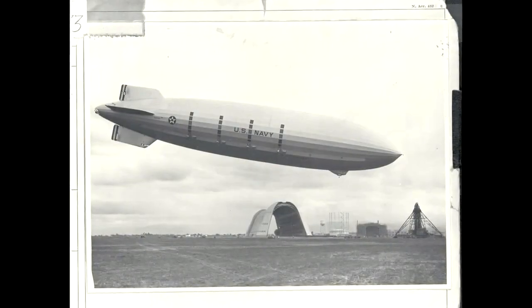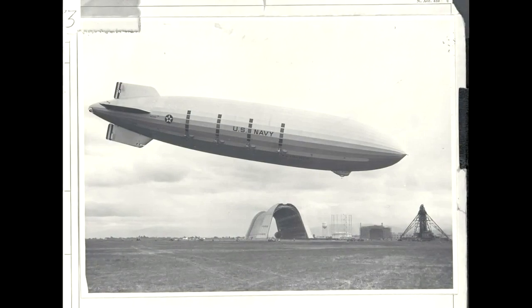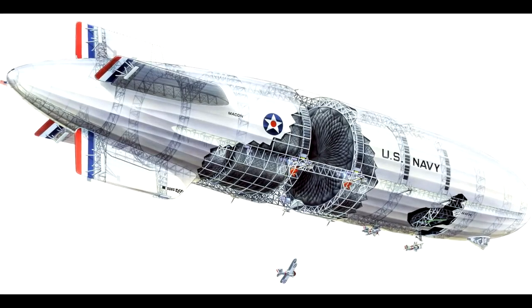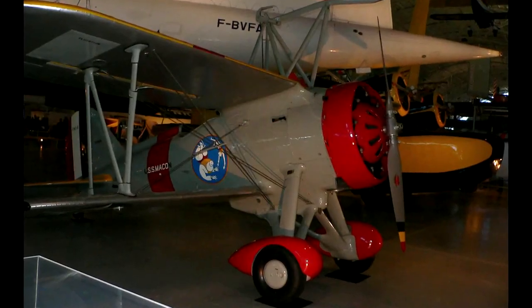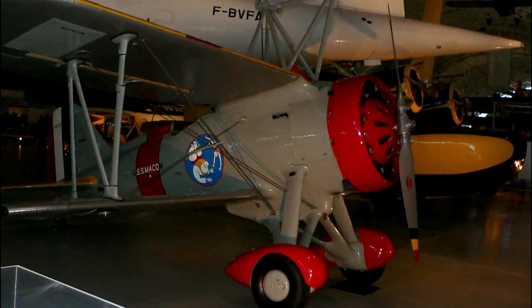The USS Macon, original designation ZRS-5, was a rigid airship built by the United States Navy as a scout and patrol ship. She served as a flying aircraft carrier, able to launch and recover five Sparrowhawk biplanes using the same hook and trapeze system we see aboard the Pandora in Crimson Skies.